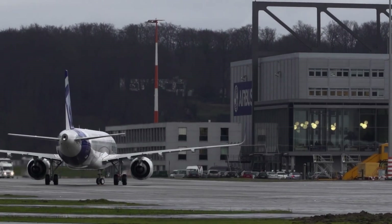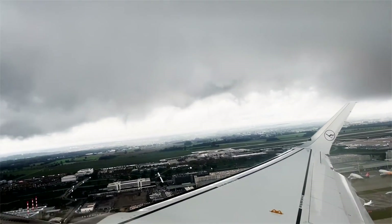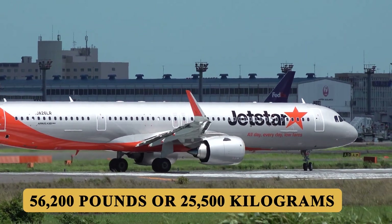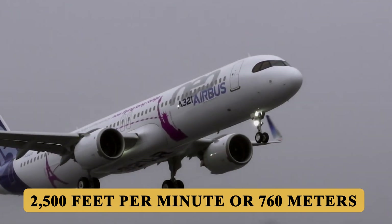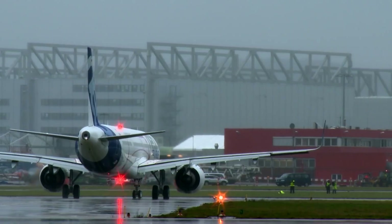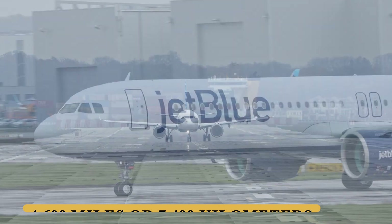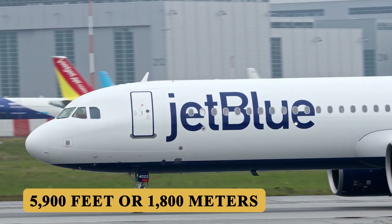The aircraft requires around 6,800 feet or 2,070 meters of runway to take off at sea level on a standard day, with a maximum takeoff weight of 214,000 pounds or 97,000 kilograms, and a maximum payload capacity of 56,200 pounds or 25,500 kilograms. The engines allow a maximum rate of climb of 2,500 feet per minute or 760 meters per minute, and a ceiling of 39,800 feet or 12,130 meters. The plane has a maximum speed of Mach 0.82 or 473 knots, a maximum cruise speed of Mach 0.78 or 450 knots, a maximum range of 4,000 nautical miles or 7,400 kilometers, and a minimum landing distance of around 5,900 feet or 1,800 meters.